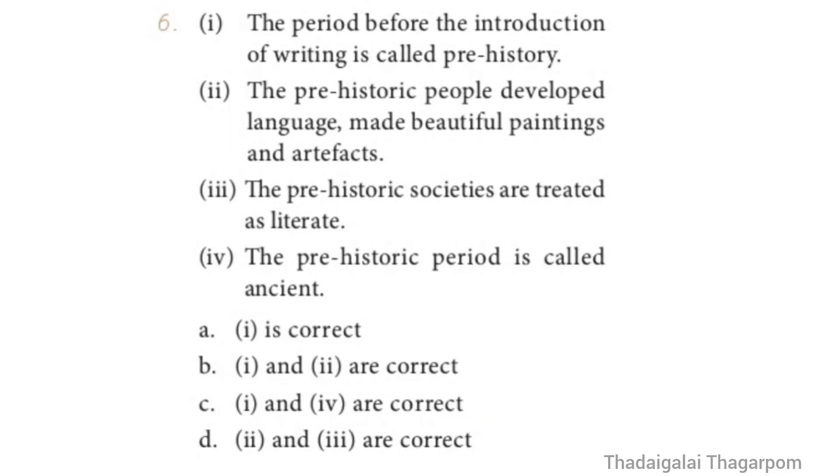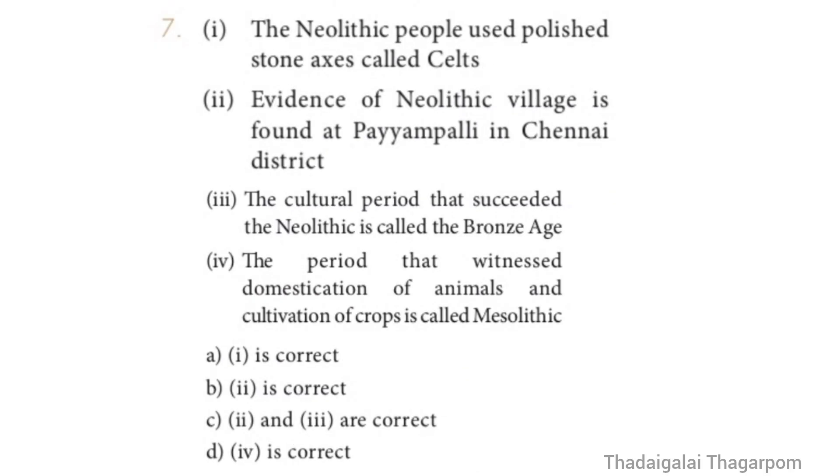Question 6 is an assertion-type question. Statement 1: The period before the introduction of writing is called Prehistory. Statement 2: The Prehistoric people developed language, made beautiful paintings and artifacts. Statement 3: Prehistoric societies are treated as literate. Statement 4: The Prehistoric period is called Ancient. The correct answer is Option A — One is correct.